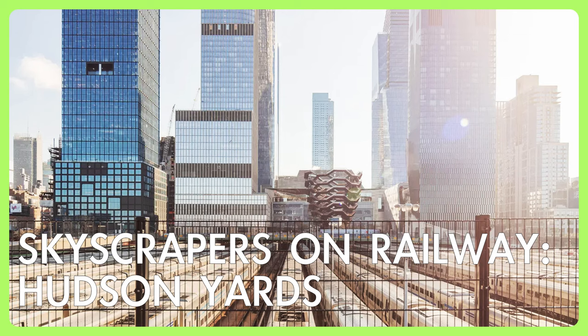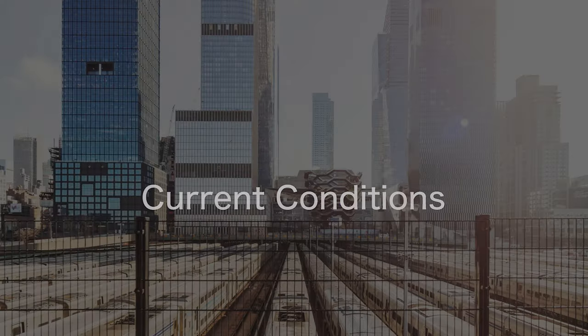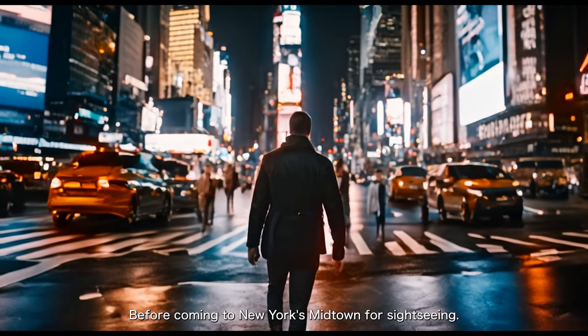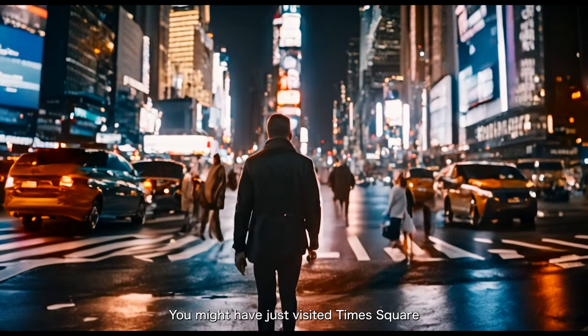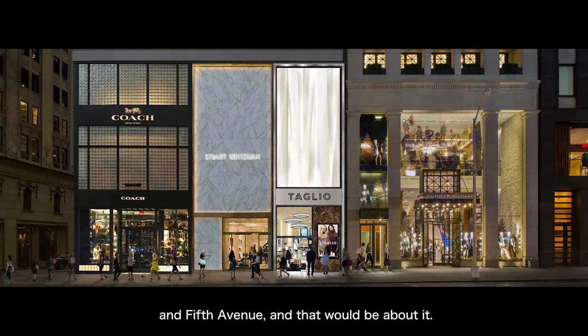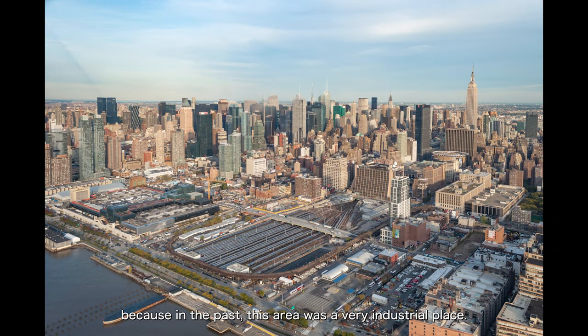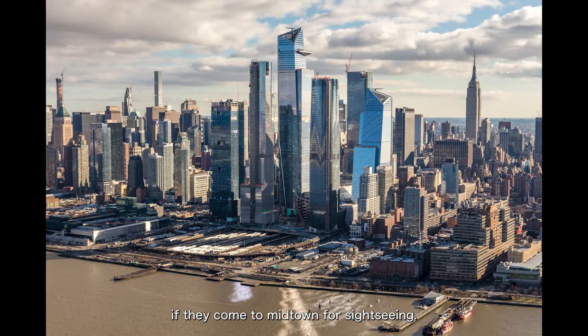Let's chat about Hudson Yards. Before coming to New York's Midtown for sightseeing, you might have just visited Times Square and Fifth Avenue. Usually you wouldn't specifically go to Hudson Yards because in the past this area was a very industrial place. Now this area has become a must-visit for tourists coming to Midtown — they will definitely make a special trip here to have a quick look around.